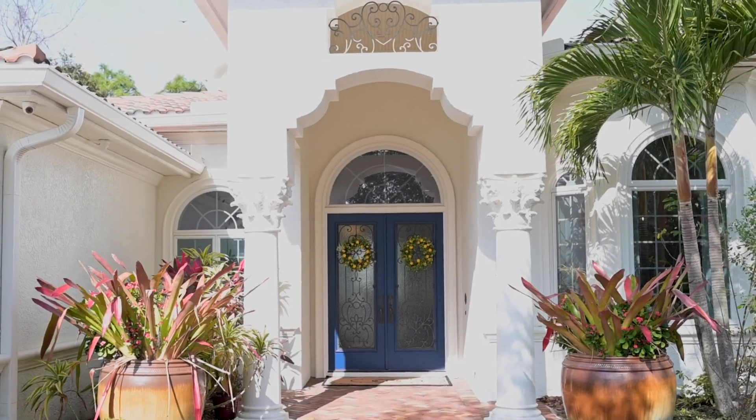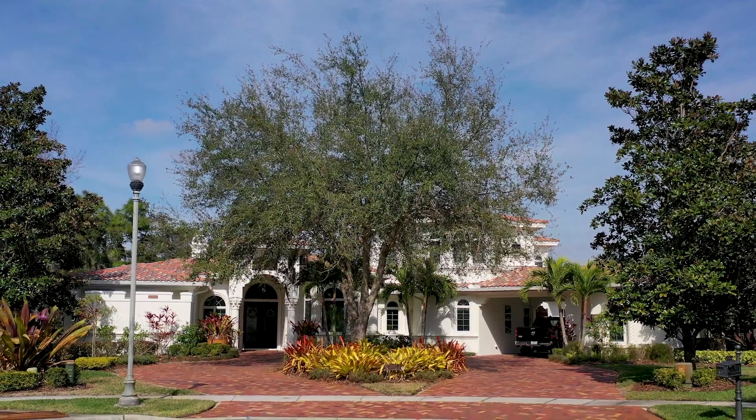Once dated and dark, now happy, bright, and a place for making memories for years to come.